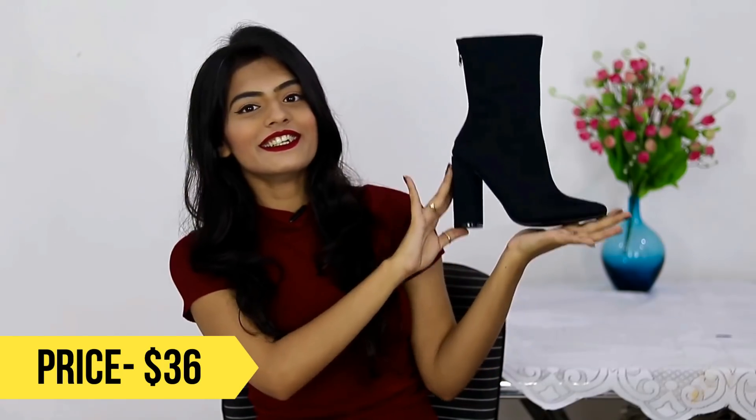The last thing I got from Romwe is by far my favorite from this haul — are you guys ready for this? It's calf-length boots. I love the quality, I am obsessed with these boots and I'm going to wear them real soon.